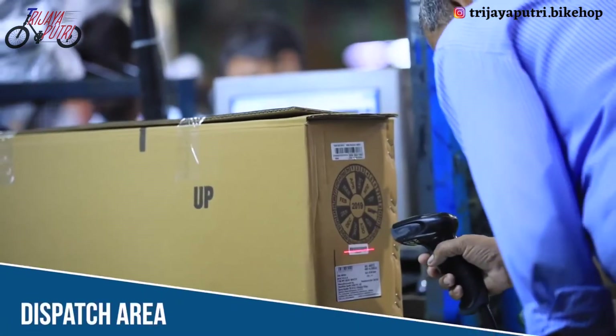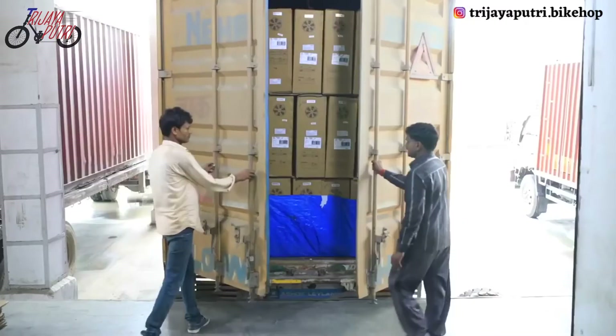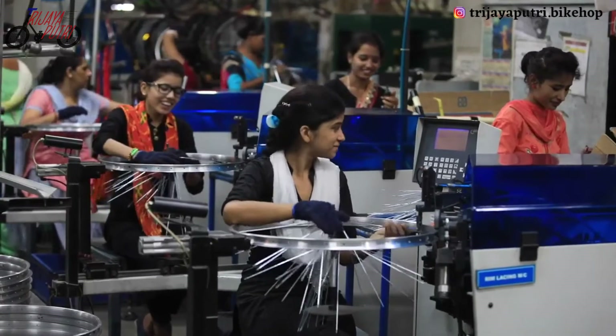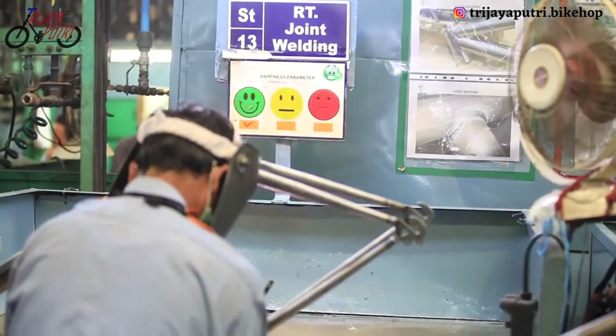The boxes are marked and labeled for identification and dispatched to various Decathlon stores. We don't only ensure our products are made with a good quality-cost-price ratio — we also ensure they are made in a compliant way, ensuring worker safety, timely payments, medical checkups, and a good working environment.